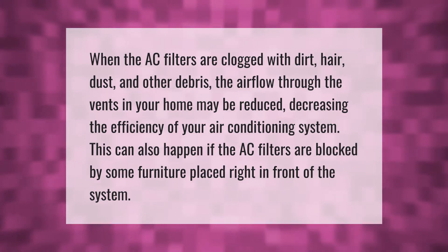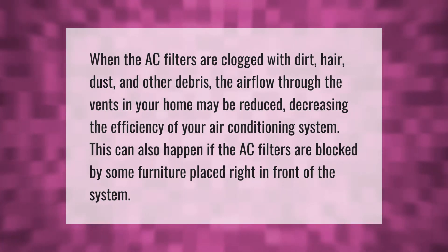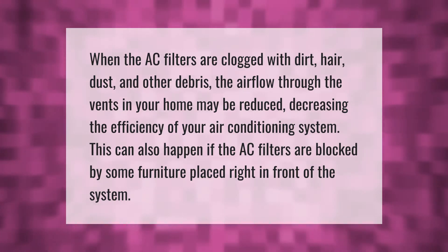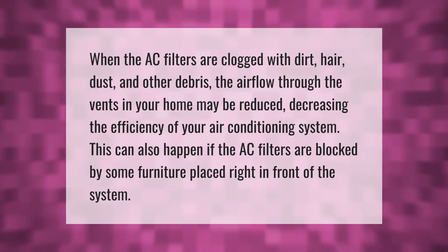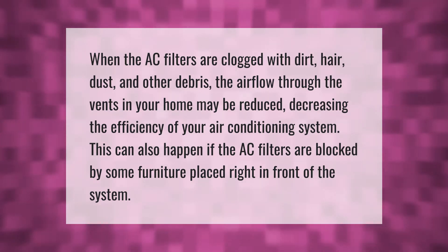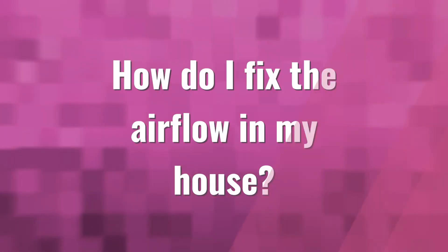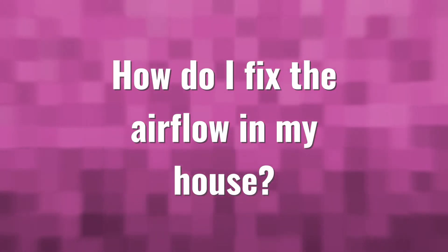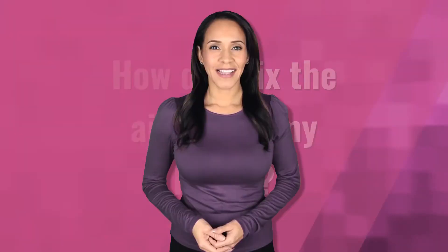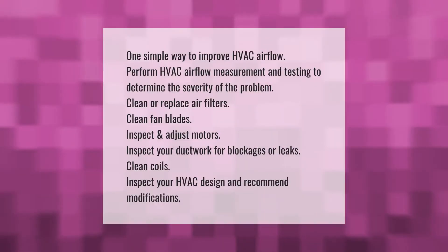When the AC filters are clogged with dirt, hair, dust, and other debris, the airflow through the vents in your home may be reduced, decreasing the efficiency of your air conditioning system. This can also happen if the AC filters are blocked by some furniture placed right in front of the system.